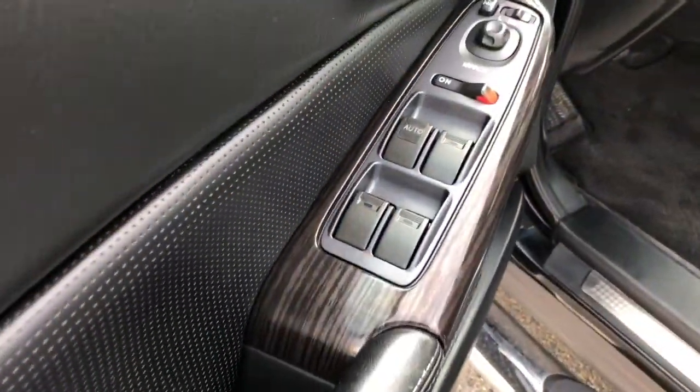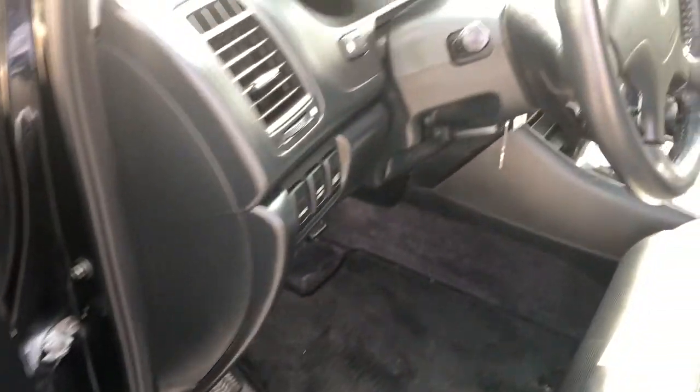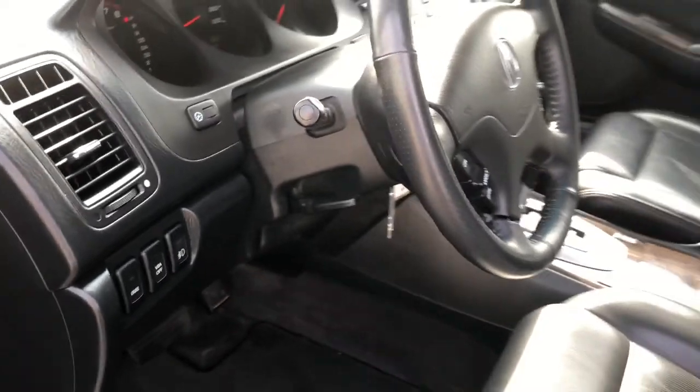On your driver door you do have your powered windows and locks. Then on the backside of your wheel you do have your automatic headlamp switches so you can set it and forget it.